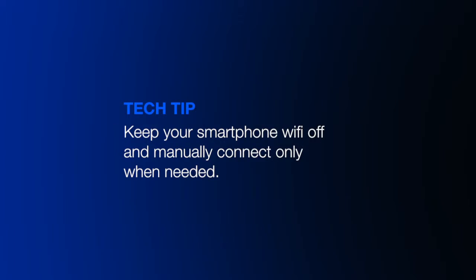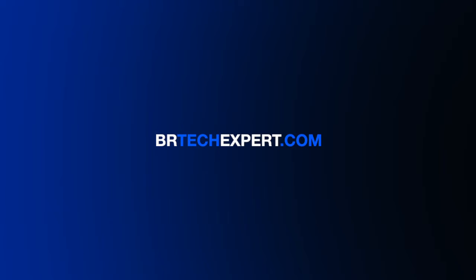Today's tech tip: keep your smartphone Wi-Fi off and manually connect only when needed. For more information, visit our blog at thertechexpert.com.